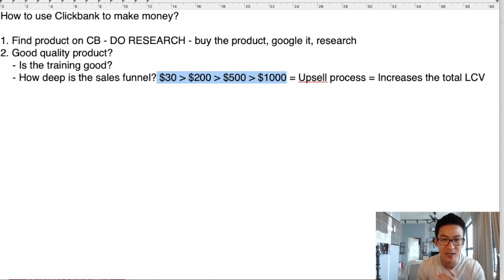If you're only selling $30 products, you're going to have to sell thousands and thousands of units every month, and it's very, very difficult to do that.